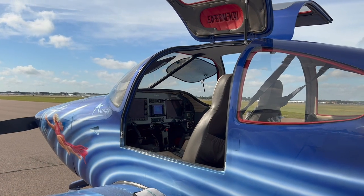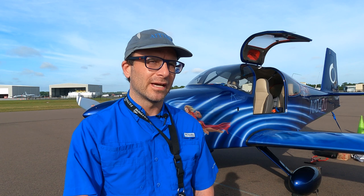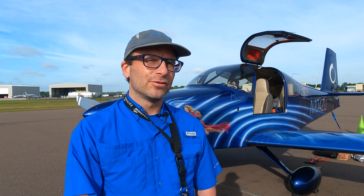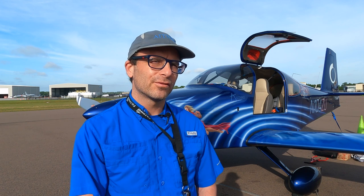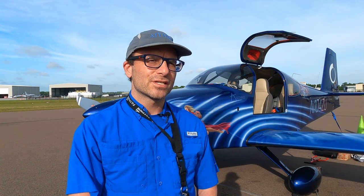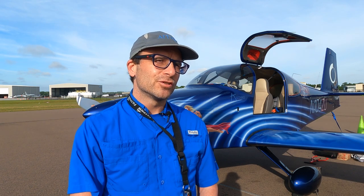Ithra actually began in 2016 on the way back from AirVenture at Oshkosh in an RV-10 that I had just completed building, and I had put my family at risk on that flight. At a density altitude of about 18,000 feet, we ran out of oxygen, and our inability to monitor the oxygen and the health of the pilot and passengers — the flow of the oxygen and control it — was something that inspired the vision behind Ithra.